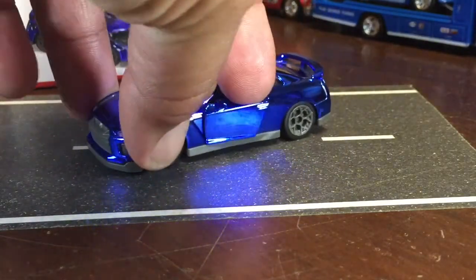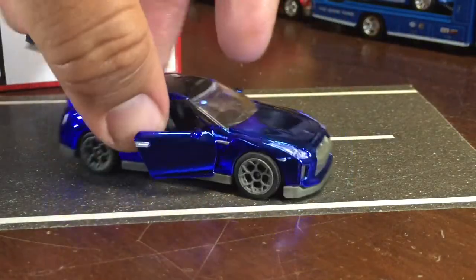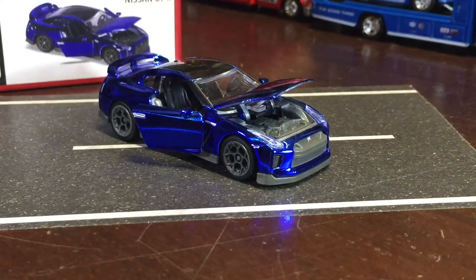The doors open up — yep, both doors open up. And it's got an opening hood too. Wow, dude — I had to take that off screen to open that up, but yep, that's a trip.